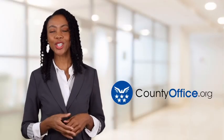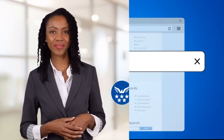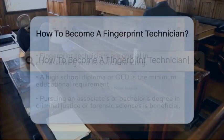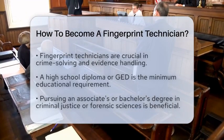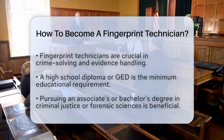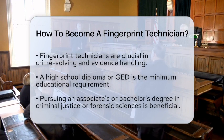Welcome to County Office, your ultimate guide to local government services and public records. How to become a fingerprint technician. Have you ever wondered how fingerprint technicians play a key role in solving crimes? If you are interested in this career path, let's break down the steps to become a fingerprint technician. This position is essential in county law enforcement and the court system, especially when it comes to evidence collection and handling.